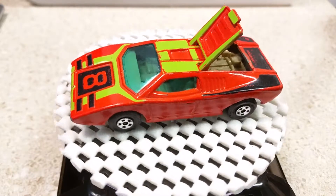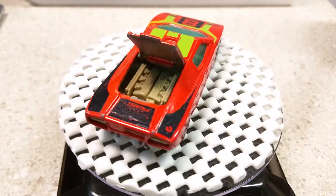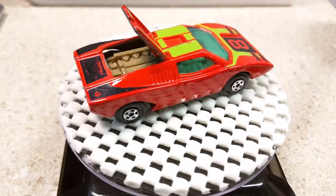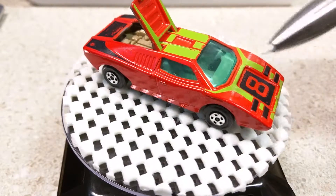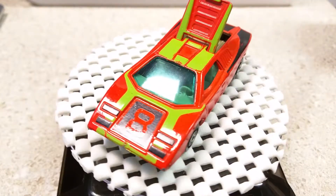You can see that the engine is in the rear, and the top opens up so you can see that engine. This one has the blue-green glass, and it is a super-fast vehicle.